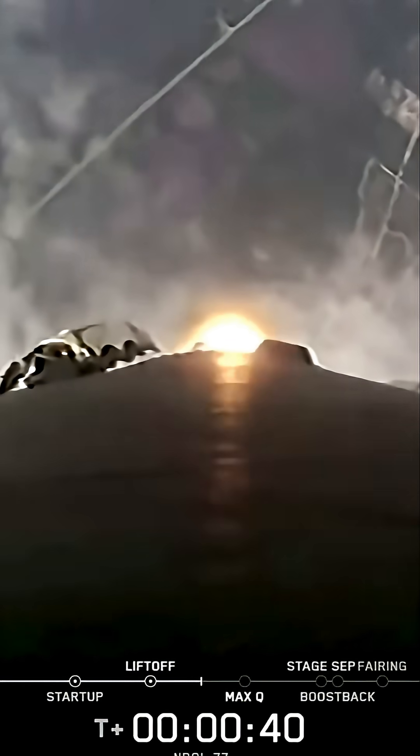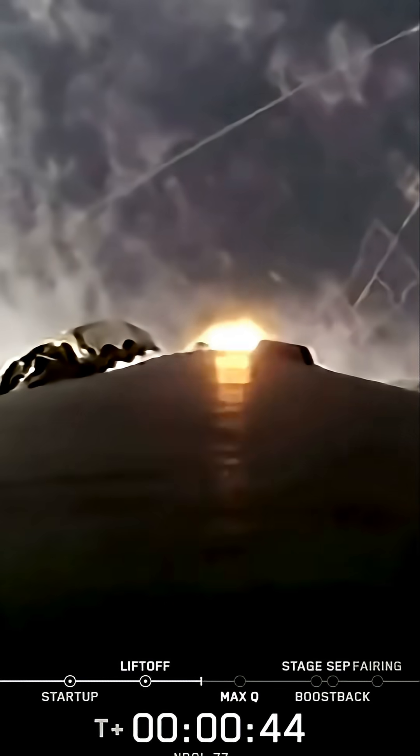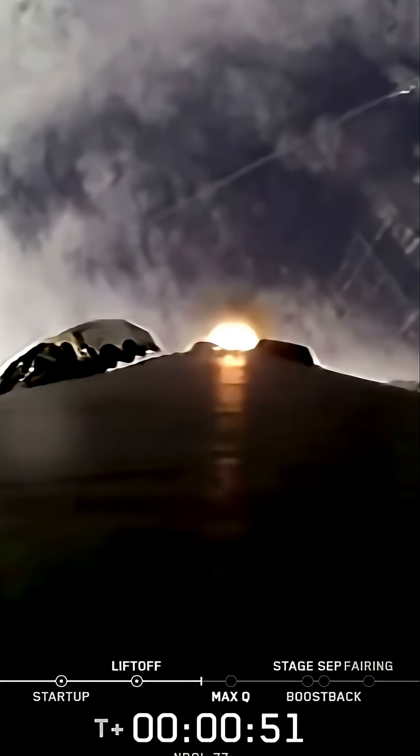And in just a few seconds, we'll throttle the engines down in preparation for MAX-Q, which stands for Maximum Dynamic Pressure. It's the moment in the launch when the vehicle experiences the greatest mechanical stress that it will see during its ascent.